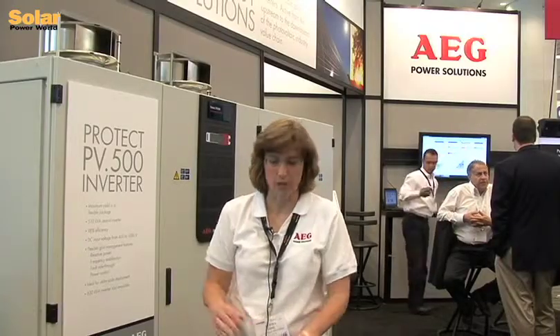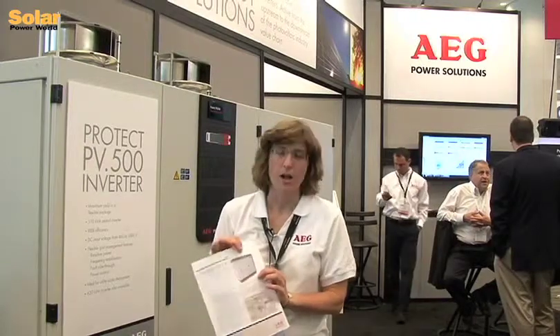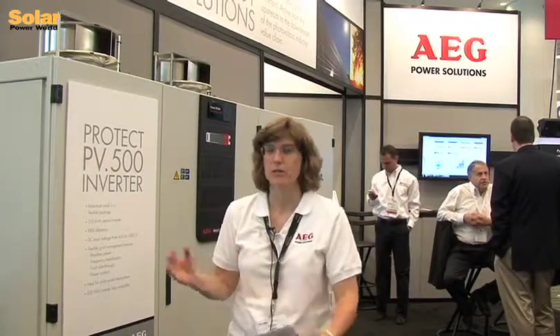And then later this fall we'll have an outdoor inverter in an outdoor enclosure. These inverters typically go on utility scale solar farms and we can integrate them, usually two in a skid, with a medium voltage transformer.